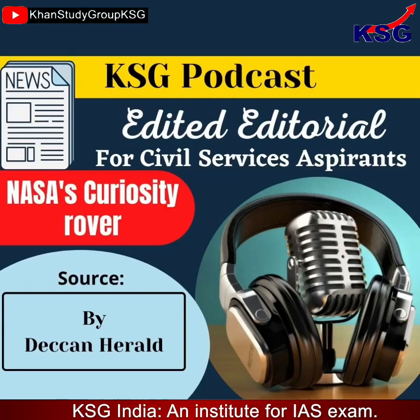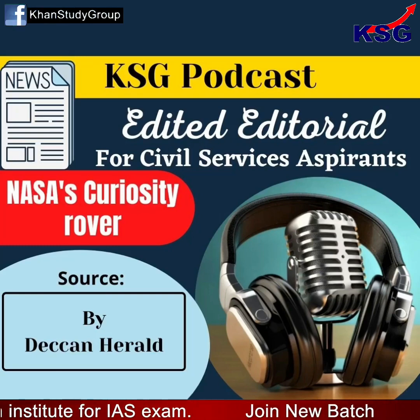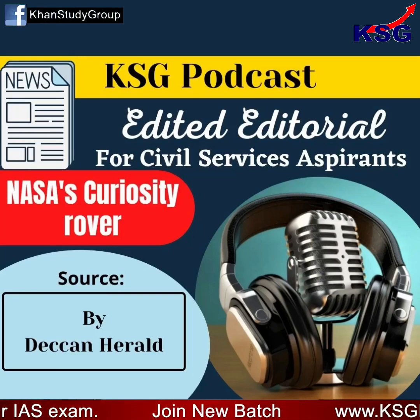You are listening to KSJ podcast. This is a short, crisp, concise, exam-oriented, edited editorial for civil services aspirants.